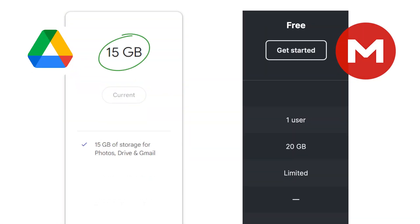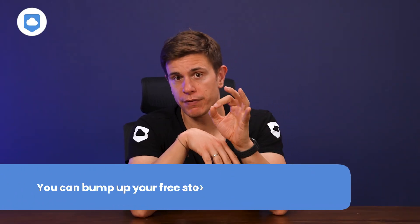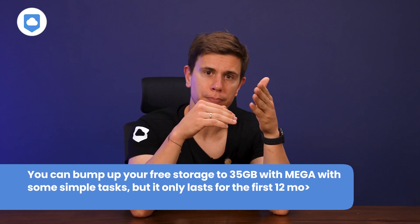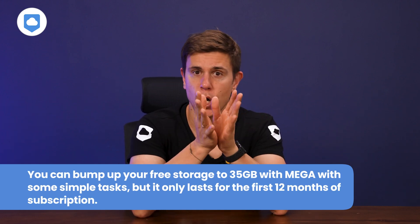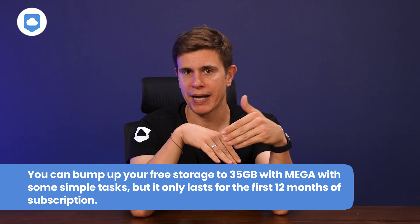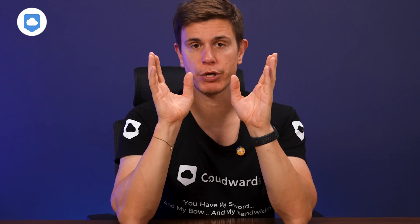Kicking off the pricing section with the free plans — spoiler, they're both excellent. Google Drive gives you 15 gigabytes of free storage space and Mega gives you 20. You can actually bump your free storage to 35 gigabytes with Mega, but you need to do some simple tasks first, and that 35 gigabytes only lasts for the first 12 months before dropping back to 20. These two are some of the best when it comes to free cloud storage, but I've got a video if you want to explore more free cloud storage options.